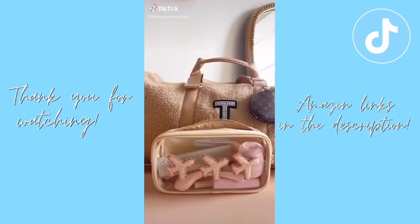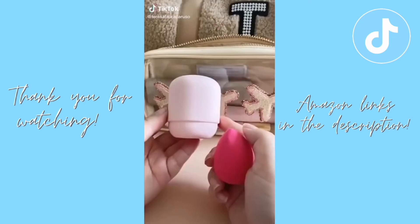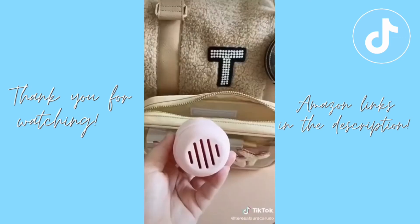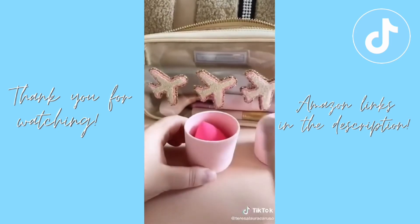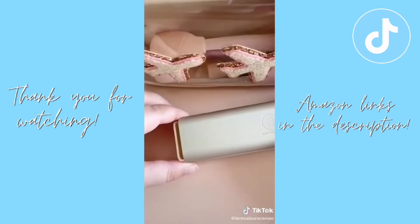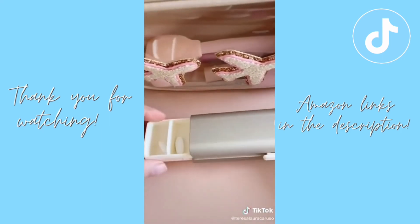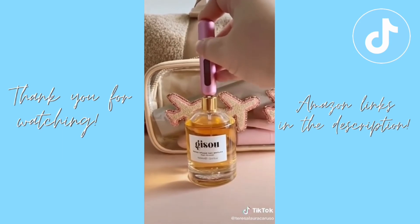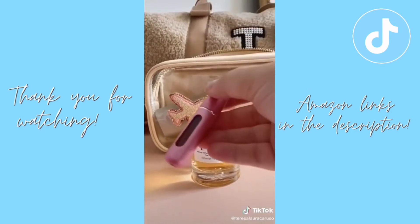Travel beauty must-haves from Amazon. First is this silicone case for your beauty sponge — it's flexible, fits anywhere in your bag, and has ventilation at the bottom so your sponge doesn't get moldy. Next is this organizer for traveling with vitamins or supplements — it's sleek, well-made, and won't make you look like you're 90. Last is this travel perfume bottle — you fill it directly from your full-size bottle and it makes it easy to travel with your favorite scent.